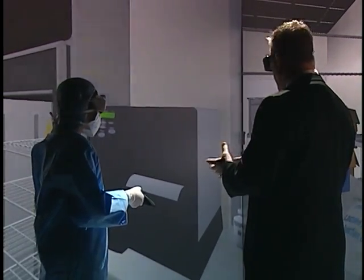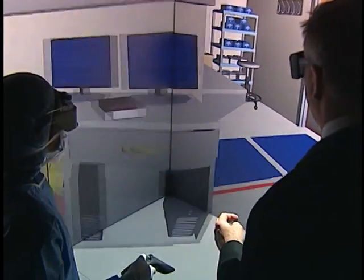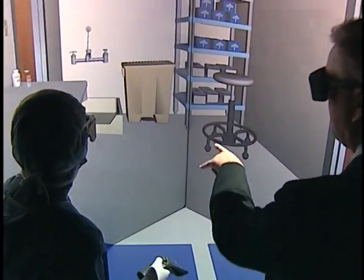What struck me the first time that I was actually in the cleanroom was how realistic it actually is. I was expecting it to be more cartoonish, maybe more video game-like, and it really is very realistic graphically. I actually could feel like I was in there working and manipulating the products that are being used.